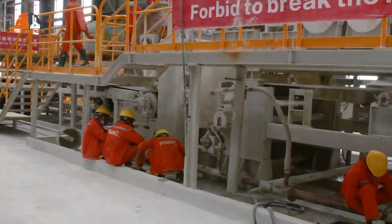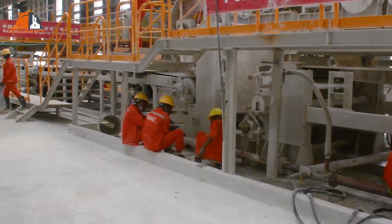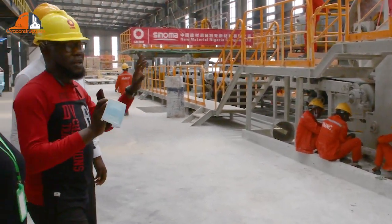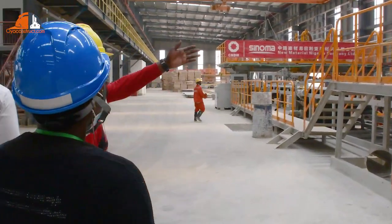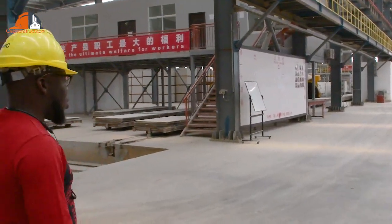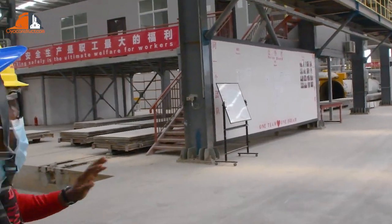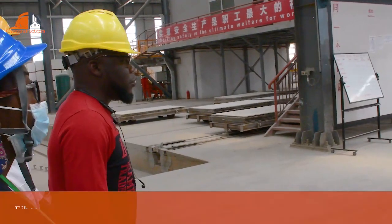We have 90% of Nigerians working here in New Material. These are our lines, these are our offices. Everything is built with Fiber-Cement Board.